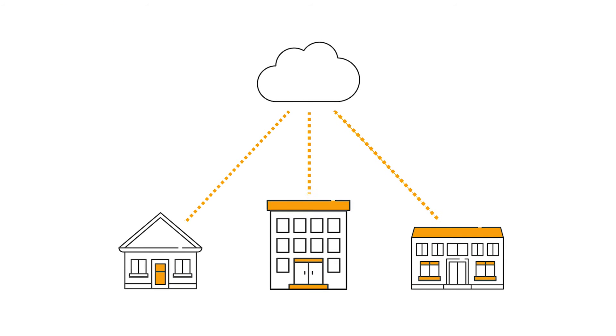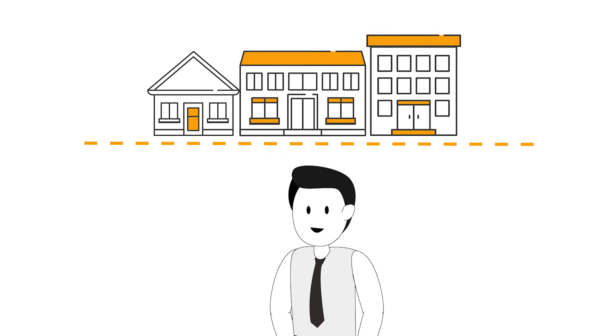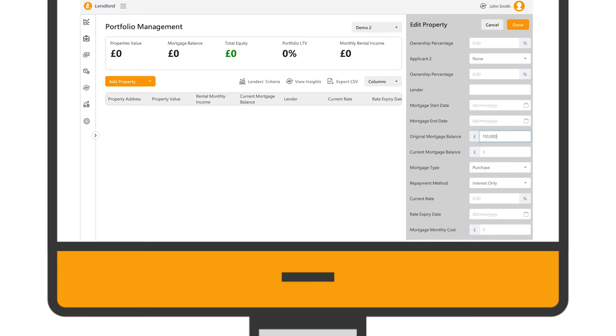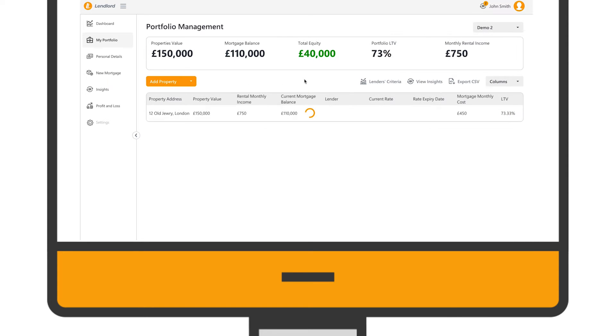Lendlord puts all your relevant data in a secure way in the cloud and allows you to manage, track and optimize your portfolio's performance, making sure it is as profitable as possible. Simply log in and easily update your property details so that all your information is at your fingertips.